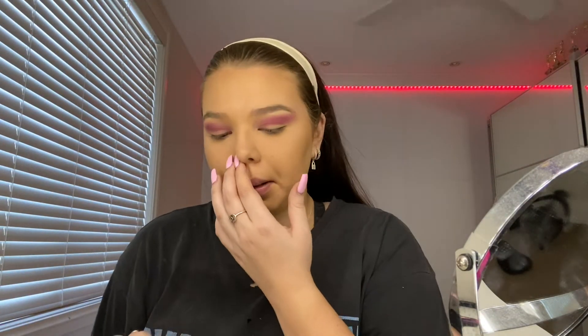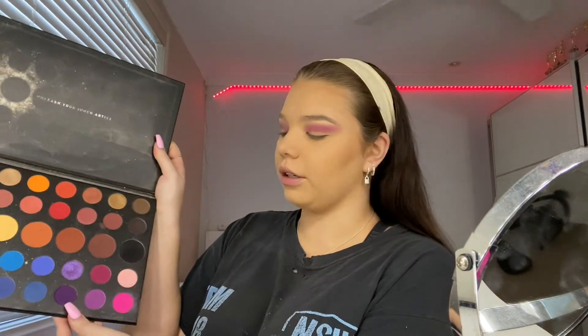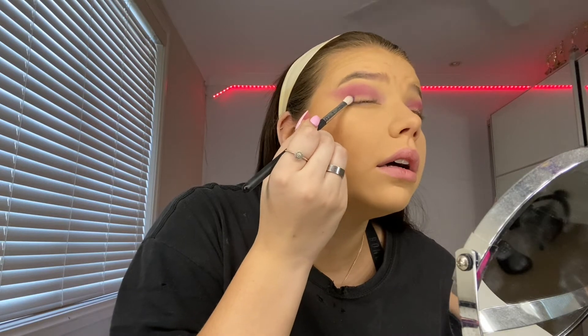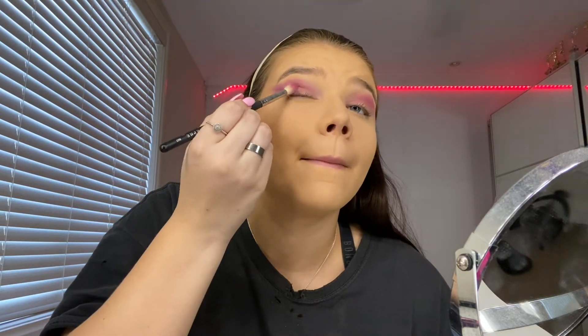I've got the same thing going on both sides. Now I'm going in with a smaller brush to go in with the darker purple in the outer corner to really darken up that area. Look at that pigment! I could do a cut crease — I think I want to add just the tiniest bit of black as well.